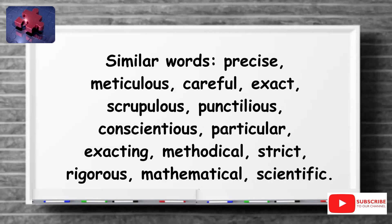Similar words include: precise, meticulous, careful, exact, scrupulous, punctilious, conscientious, particular, exacting, methodical, strict, rigorous, mathematical, scientific.